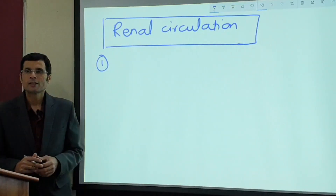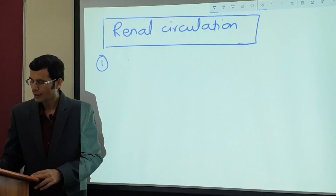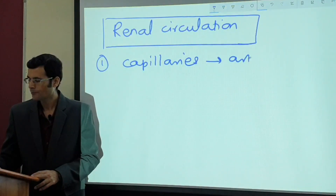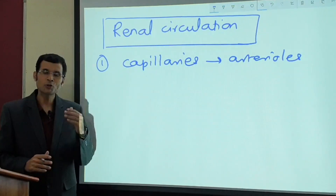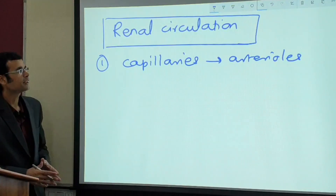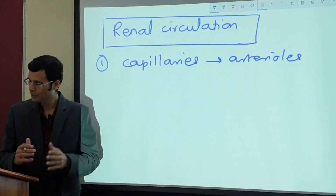First, this is the only circulation where capillaries drain into arterioles. Elsewhere, capillaries drain into venules or the venous compartment. In the kidneys, glomerular capillaries drain into efferent arterioles — something unique.